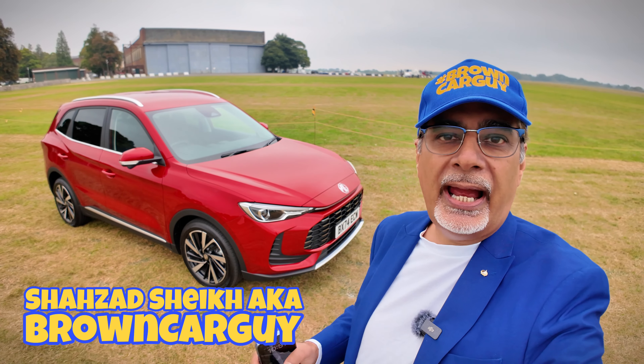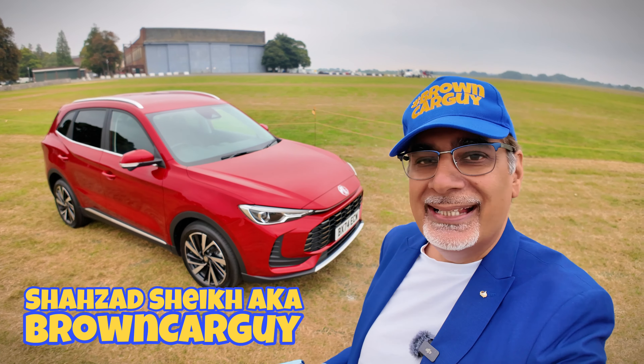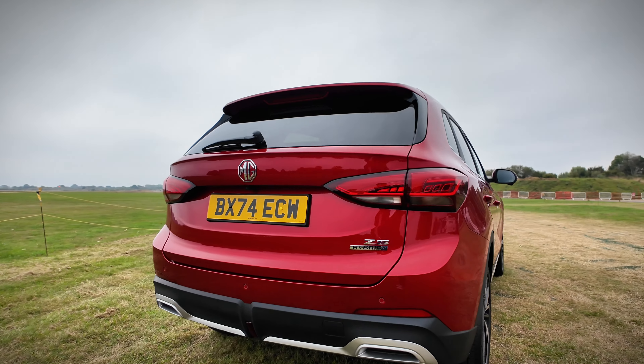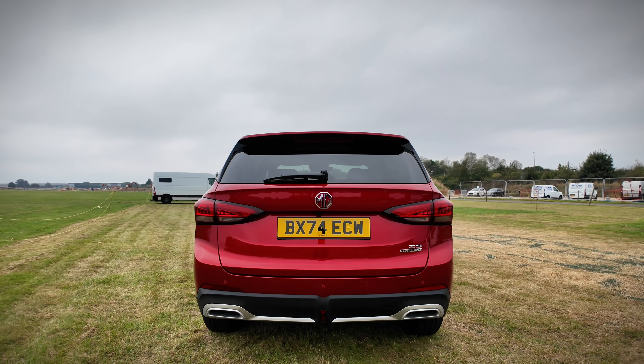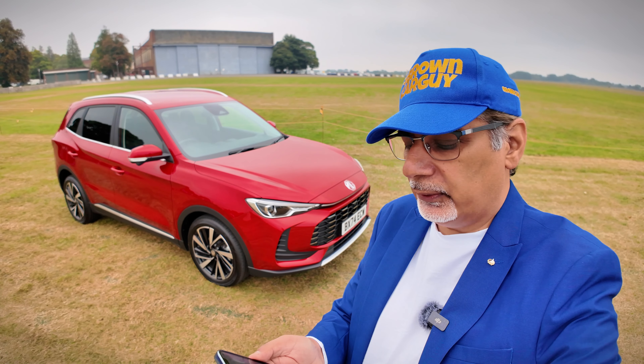Hi guys, today I've got for you the all-new second generation MG ZS — I think it would be a 2025 model, coming out at the end of 2024. This is the ZS Hybrid Plus, Trophy Edition. There's a Trophy and an SE. The Trophy is the top spec, and the SE starts at quite reasonable £21,995, while the Trophy is £24,495 — about £1,100 more than the outgoing car.